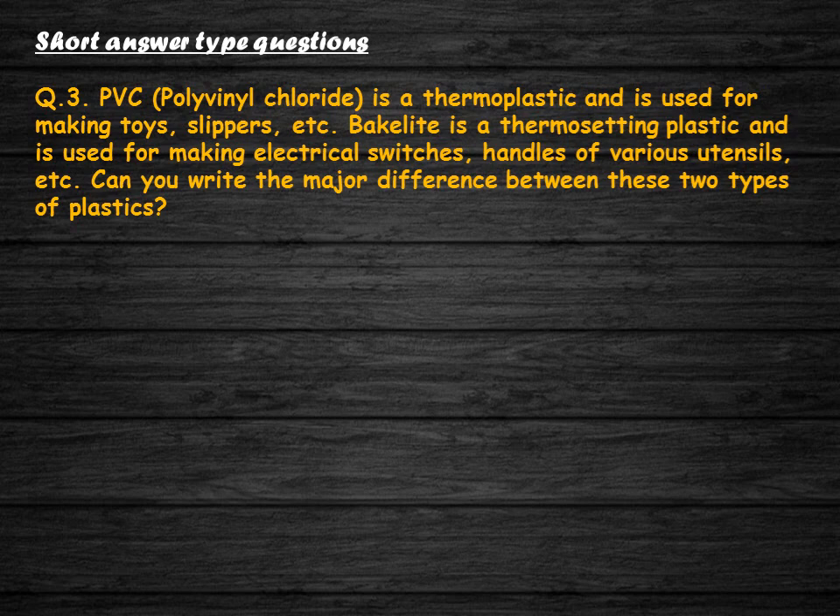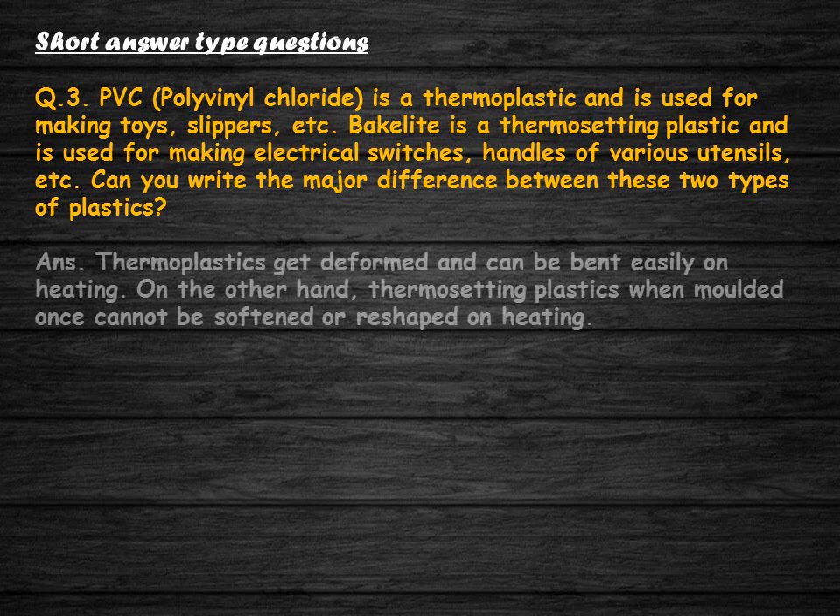PVC (polyvinyl chloride) is a thermoplastic and is used for making toys, slippers, etc. Bakelite is a thermosetting plastic and is used for making electrical switches and handles of various utensils. What is the major difference between these two types of plastics? Thermoplastics get deformed and can be bent easily on heating. On the other hand, thermosetting plastics, when moulded once, cannot be softened or reshaped on heating.